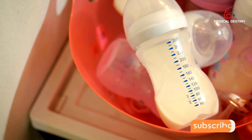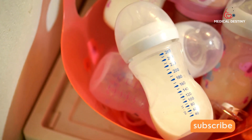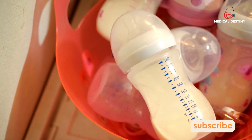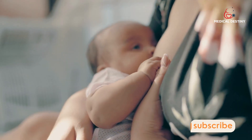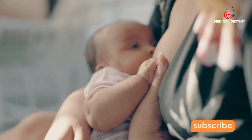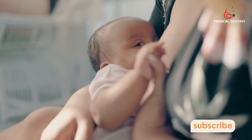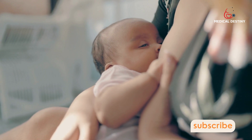In later weeks and months, the protein levels decrease as baby's rate of growth gets slower and steadier. This means that breastfed babies get only what they need, when they need it. It also means they grow at the right pace, which helps reduce their risk of becoming overweight later in life.